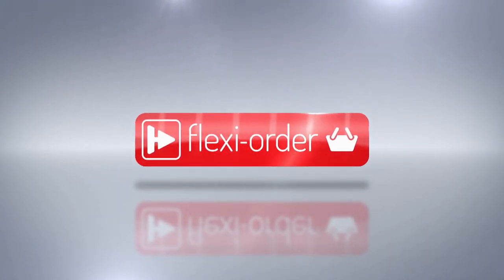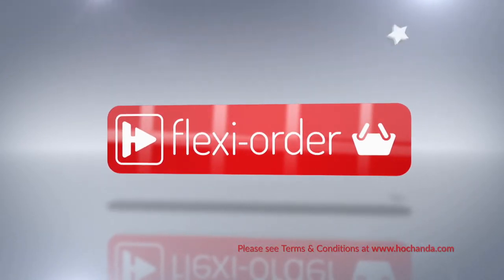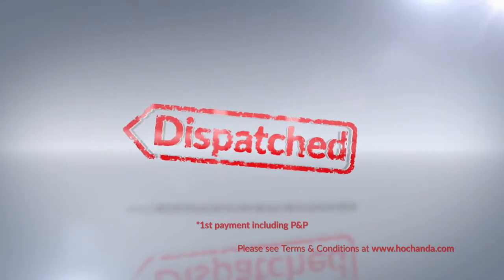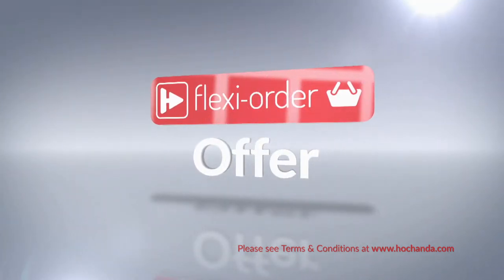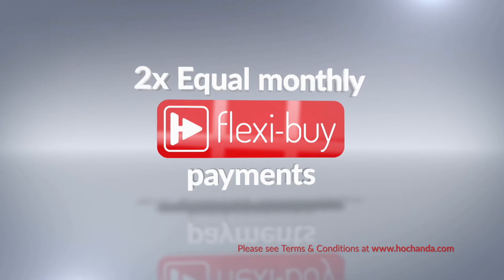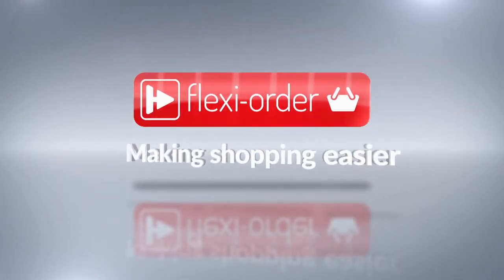Flexi Order has arrived at Hachanda. When you place an item on Flexi Buy in your basket, you qualify for Flexi Order, which means any other items you add will also be included in your Flexi Buy payments so you can spread the cost over multiple monthly payments. After your first payment is made, your entire order will be dispatched. When you add at least £60 worth of any items to your basket, either online or on the phone, you'll qualify for a Flexi Order offer. Flexi Order — making your shopping experience with Hachanda easier.